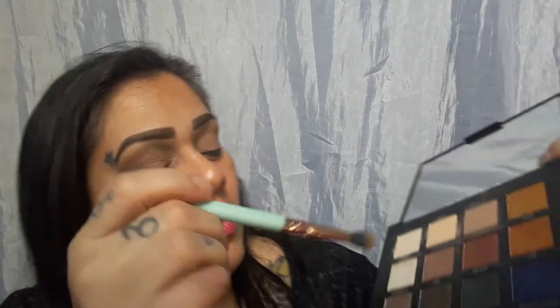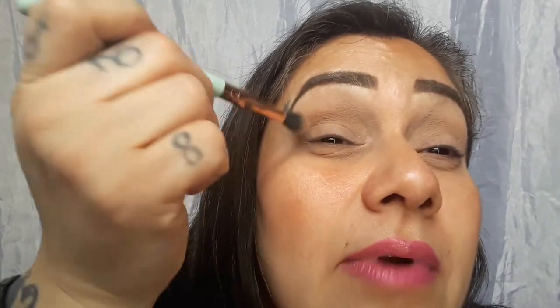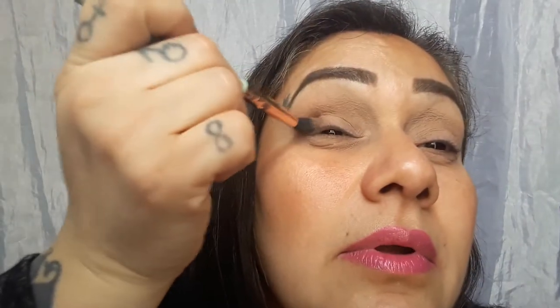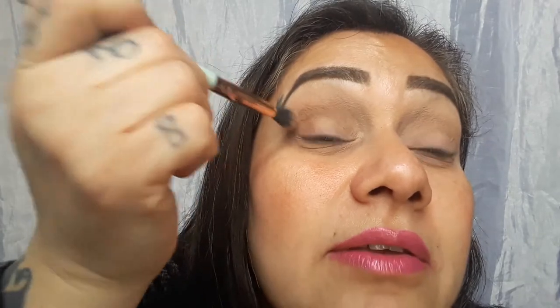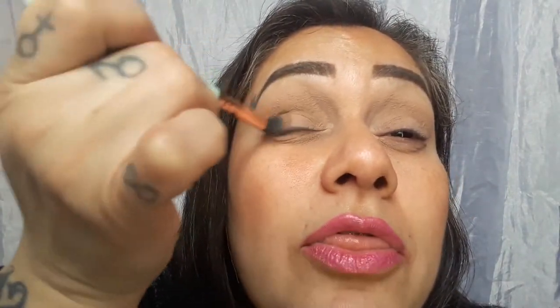I'm doing a day look so I don't want to go too crazy. I'm going to go into Red Rock dry and just put it right here at the corner. Don't tap out too much — I tapped it out and it took all the color away. I just want a little bit of Red Rock in the corner.